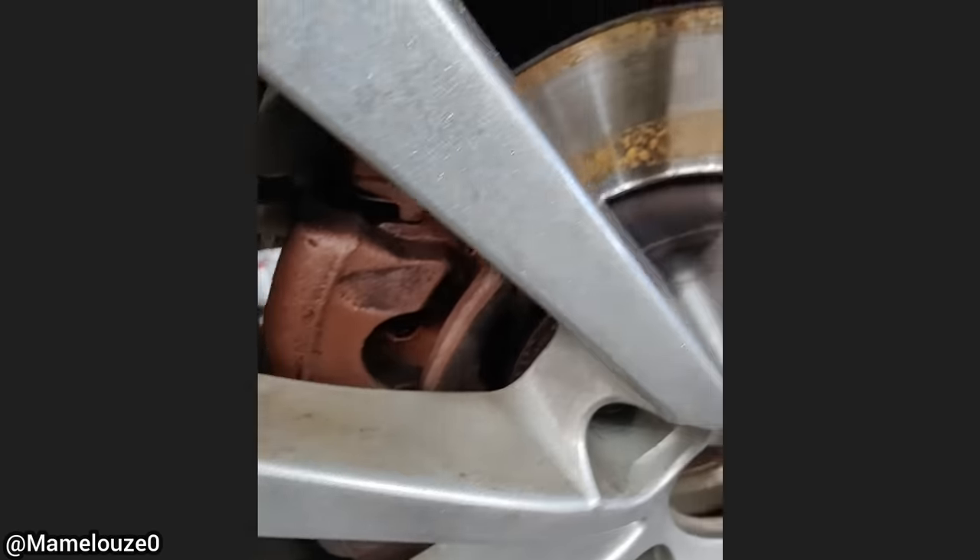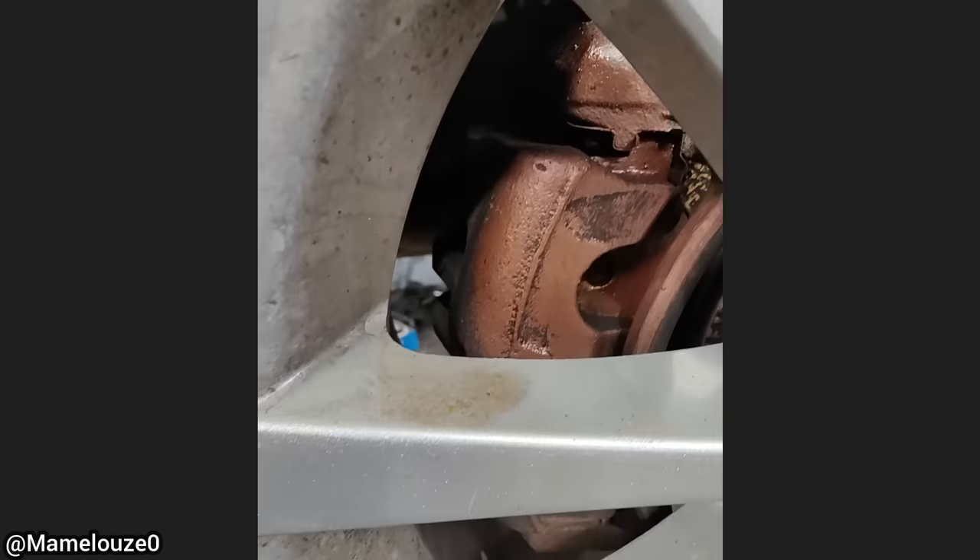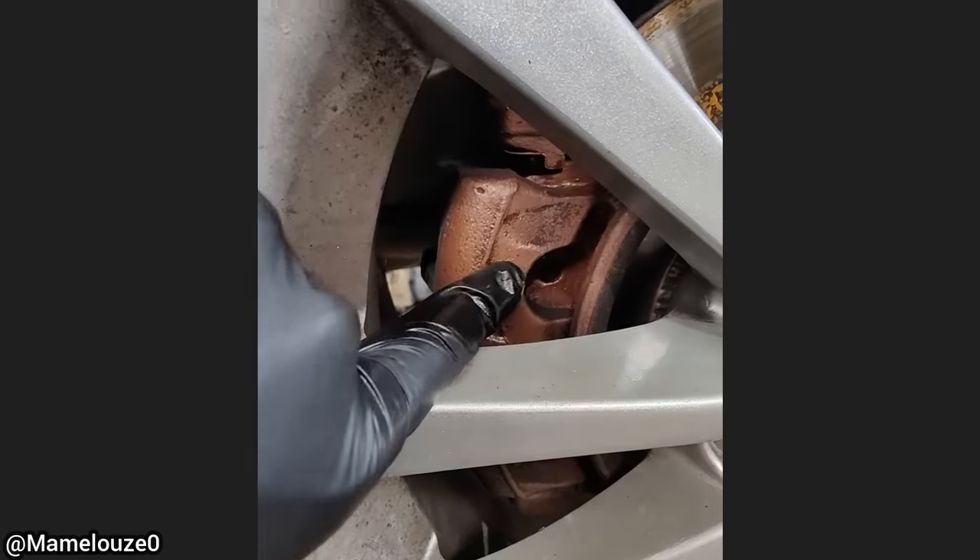Customer states he has a problem with his brakes after his friend replaced them. The technician found that whoever did the work installed the incorrect brake pads and covered the brake calipers in copper anti-seize.